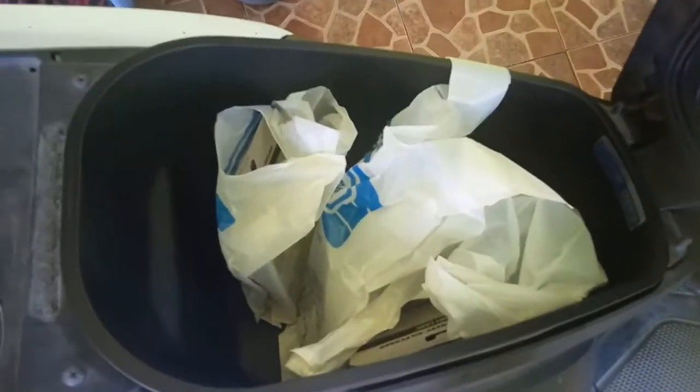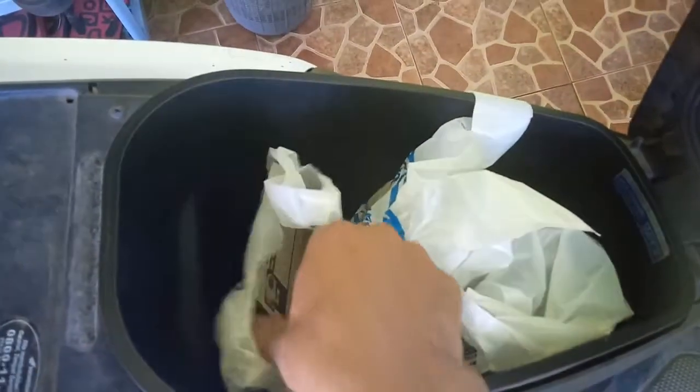Hi everybody. I will show you what I have bought today. Here you are — some diecast in plastic bags. I will show you.